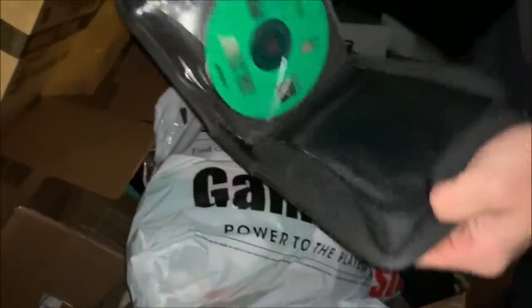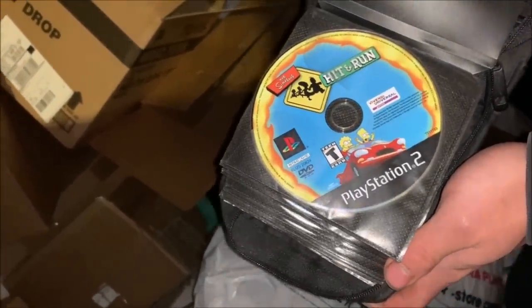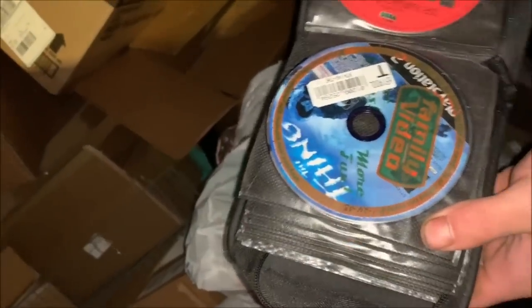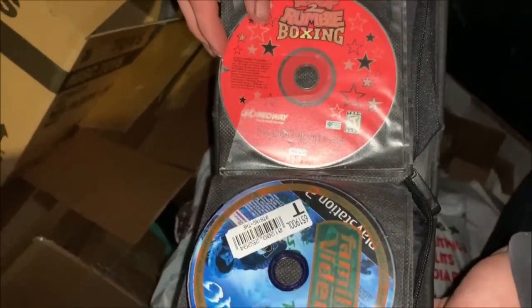I saw something else, like a case or something. Oh my God, this was one of my all-time favorite games back when I was like 10 — I would play this game for hours. That one's from Family Video, that's weird. They didn't return it, they kept it. It's for the Sega Dreamcast — wow, that's super old, man. A lot of different games, yeah.